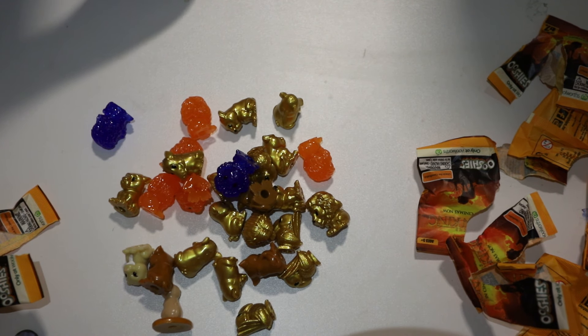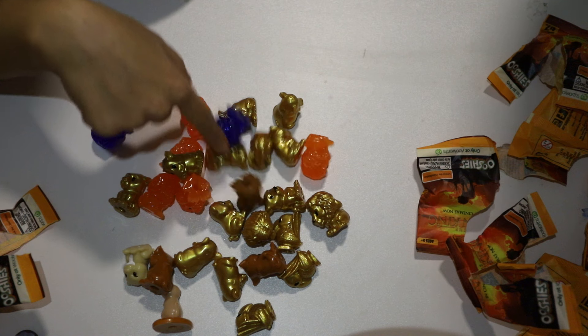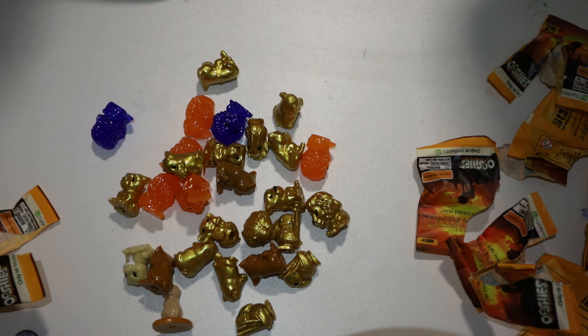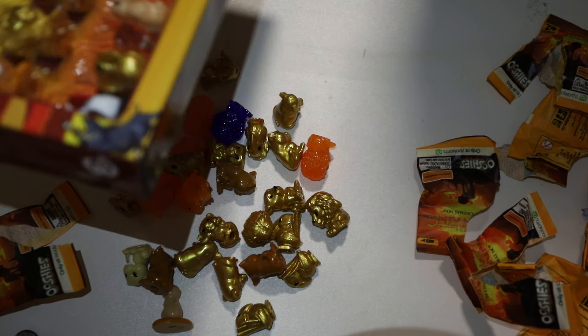Unfortunately we did not get a Rafiki. But we did get a Pumba and a Sarabi. Actually, the new one we got was the gold Nala — we didn't have a gold Nala before, so that's our highlight from this whole haul.